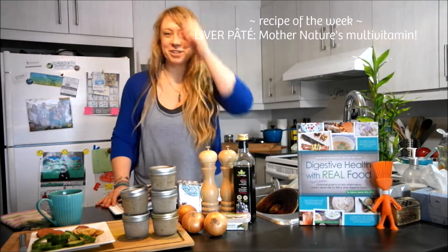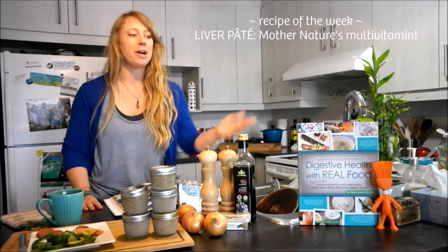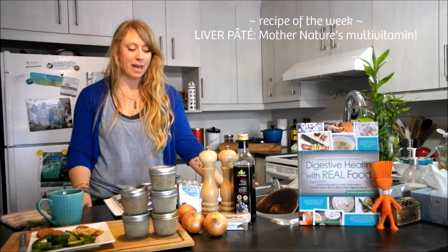Hi, welcome to the Radegana Nutrition Kitchen. My name is Aglaé Jacob, I'm the author of Digestive Health with Real Food and today I want to share with you another one of my favorite recipes.